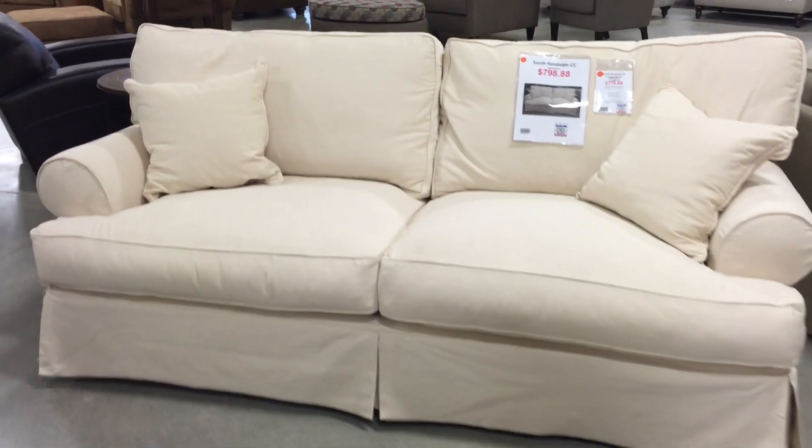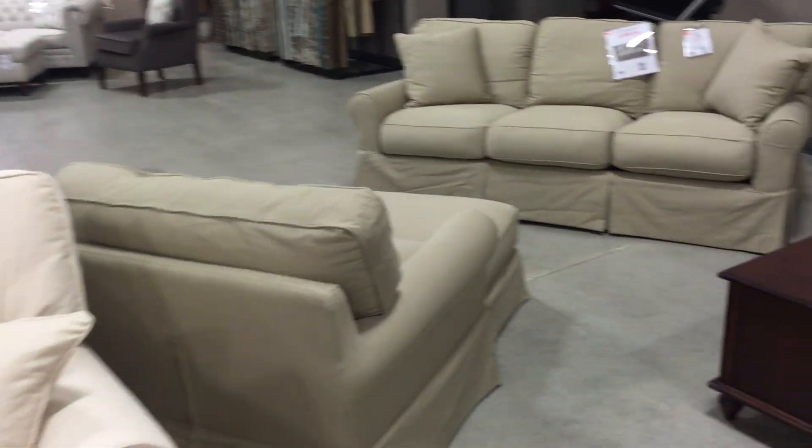Welcome to Virginia Furniture Market. Today we're going to talk about our new slipcovers that have just arrived.